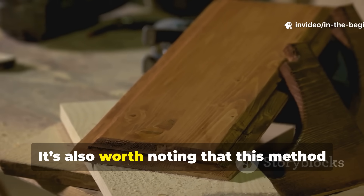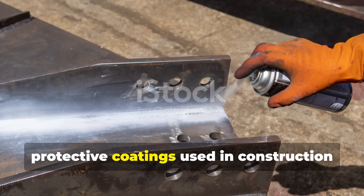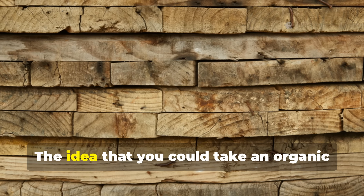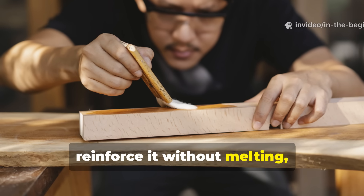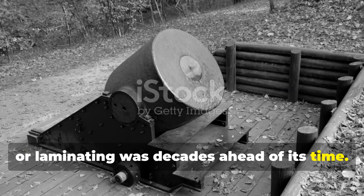It's also worth noting that this method has inspired modern composites and protective coatings used in construction and even ballistic panels. The idea that you could take an organic material like wood and chemically reinforce it—without melting, forging, or laminating—was decades ahead of its time.